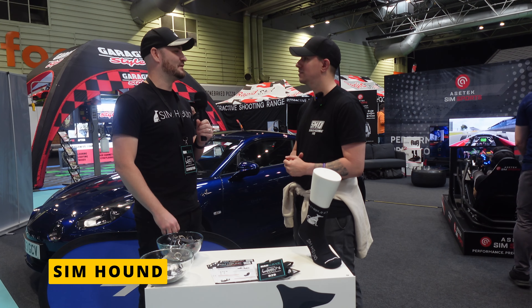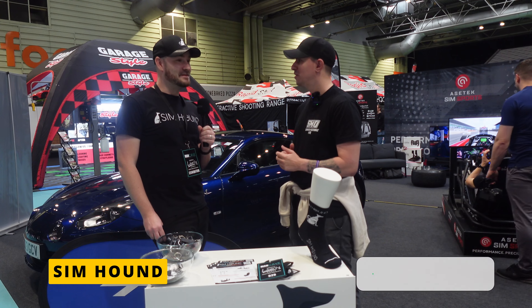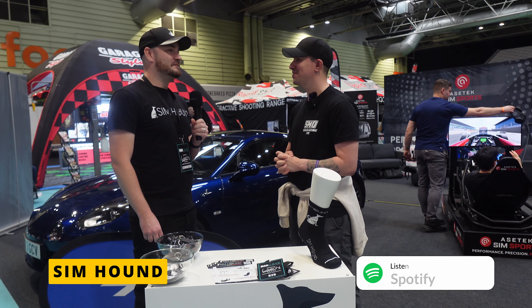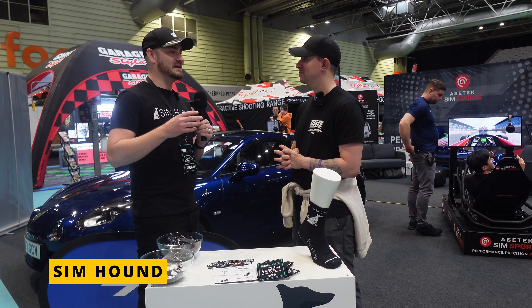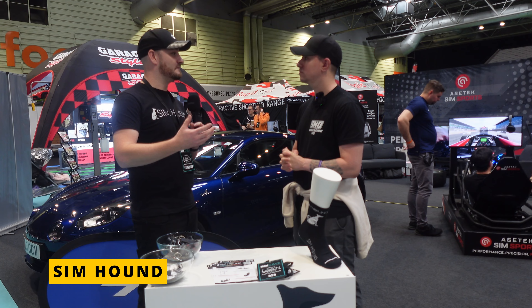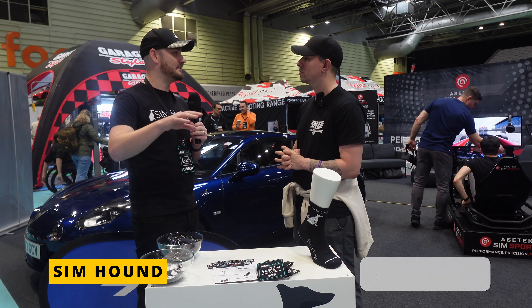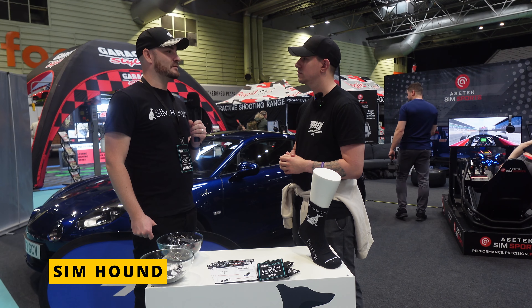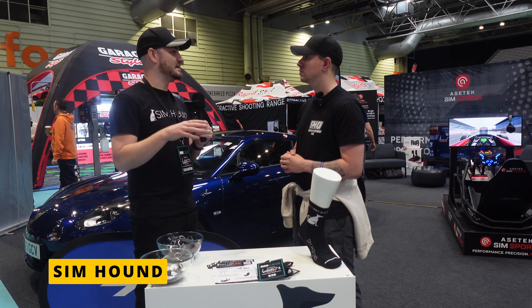Looking ahead for Simhound in 2024, they've just moved into a new business unit. Previously their aluminum profile rigs were on a lead time because they had to order items when orders came in. Now with the new unit, they can hold stock, meaning aluminum profile rigs will be ready for immediate dispatch.